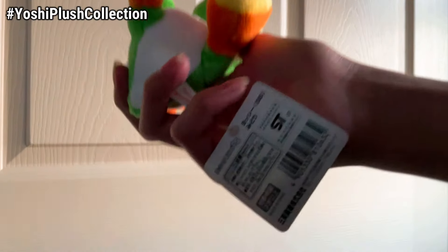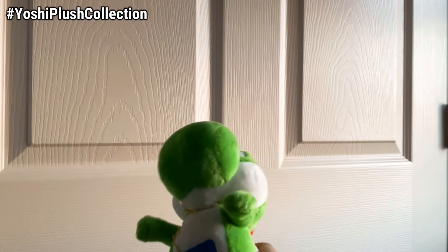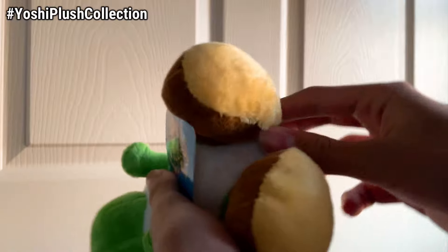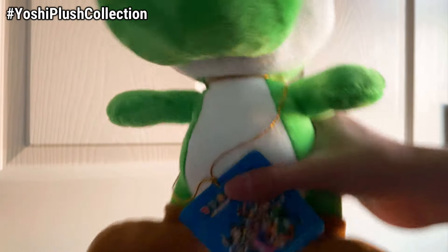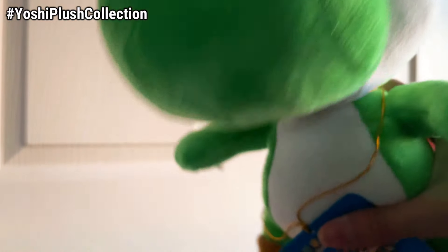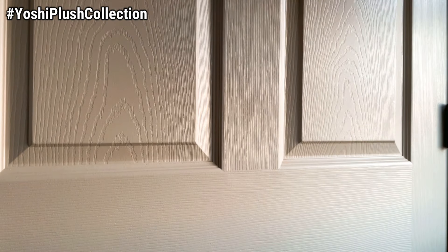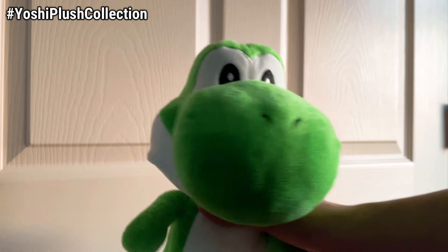Here is the Yoshi's Island DS Green Yoshi, still brand new with his tags. And here is one of the crown jewels in the collection — the Mario Party 5 Small Yoshi, which we got for a pretty good deal, still brand new with his tags. Here is another gem: the Medium Mario Party 5 Yoshi plush, also brand new with his tags, and we got him for only $15. This second one was actually our first ever rare Mario plush, bought back in April of 2021.